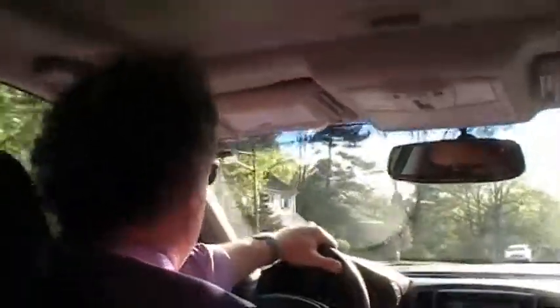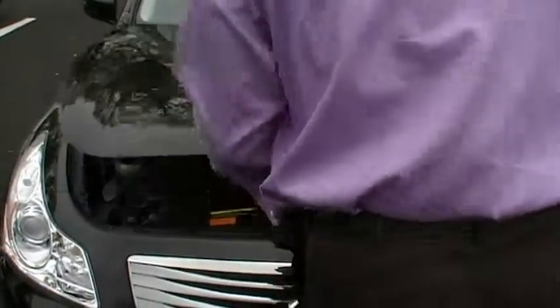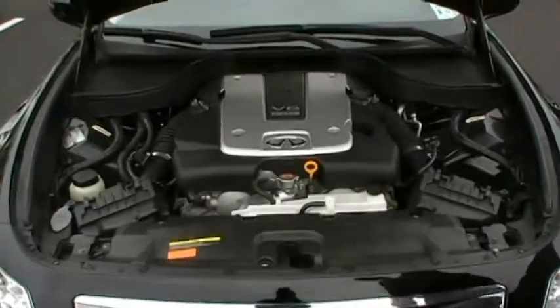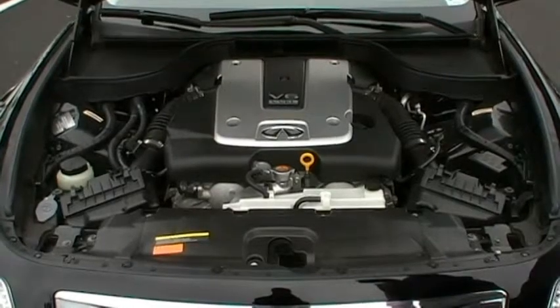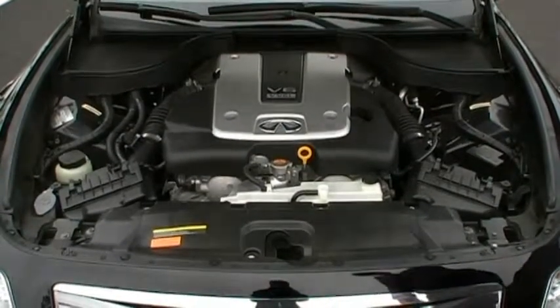Excellent pickup. Under the hood of this G, you'll find a very potent 3.7-liter, 24-valve DOHC V6 that produces a very impressive 328 horsepower. It pushes 269 pound-feet of torque — plenty of pickup in this one.